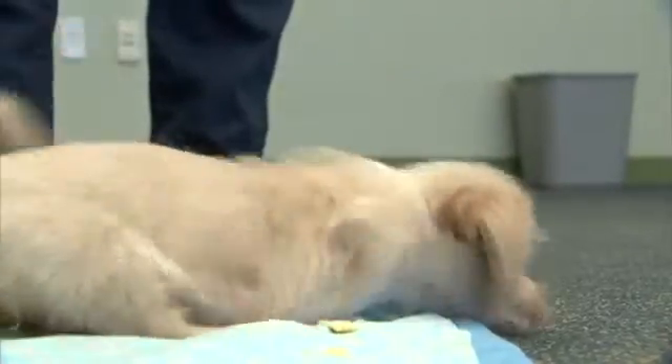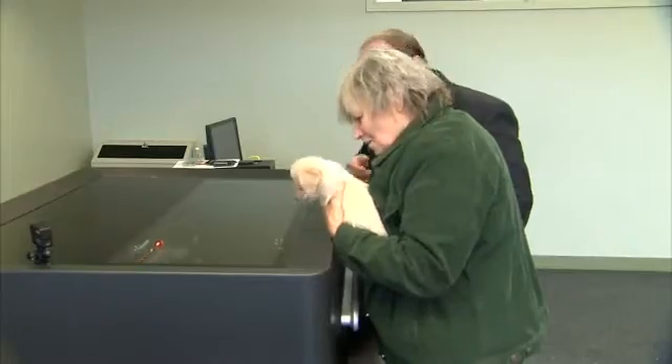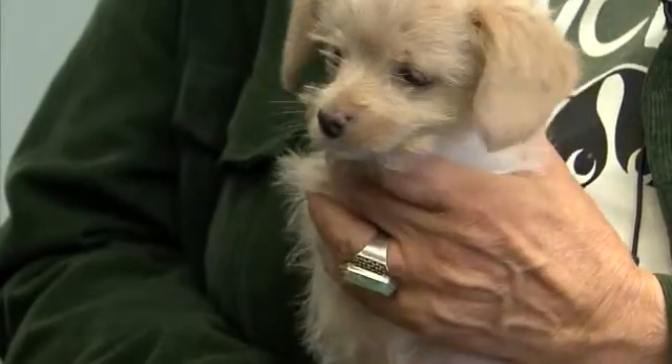This tiny ball of fur is Karen Pilcher's baby. If she didn't rescue him from a friend's house, she felt no one would. Many places and many people would have put this dog down.